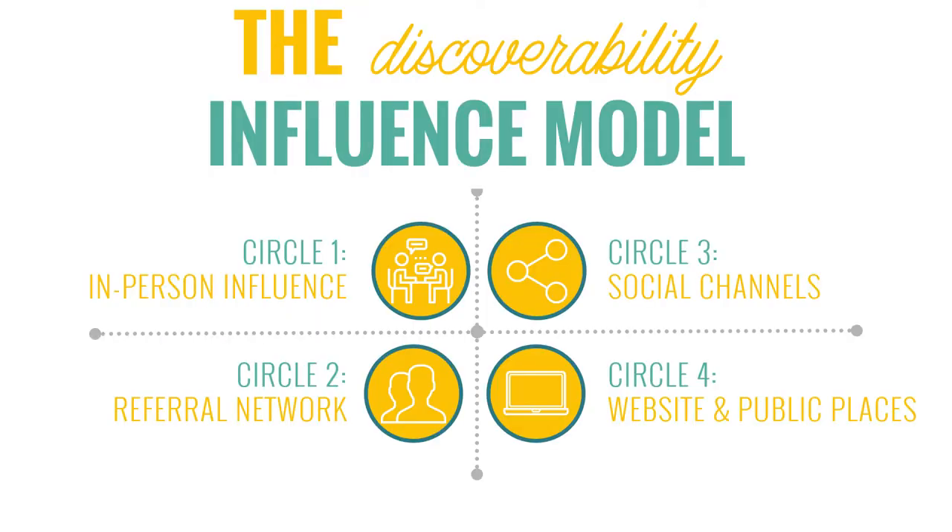We wanted to remind you about where we are right now in the video series. The discoverability influence model has four circles. We started with circle number one, in-person influence, and the 11 ideas in that section in episodes two through 13. Now we're moving one more ring out to circle two, the referral network. We're going to cover 17 more venue marketing ideas in episodes 15 through 31, and after we finish this section, we'll move on to the next circle later in the series.